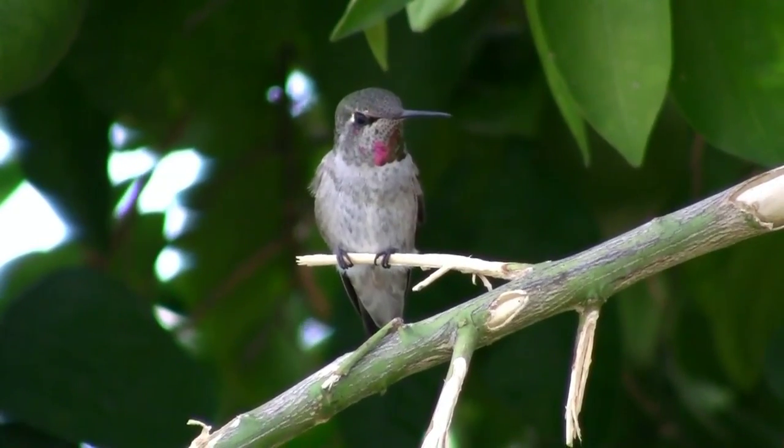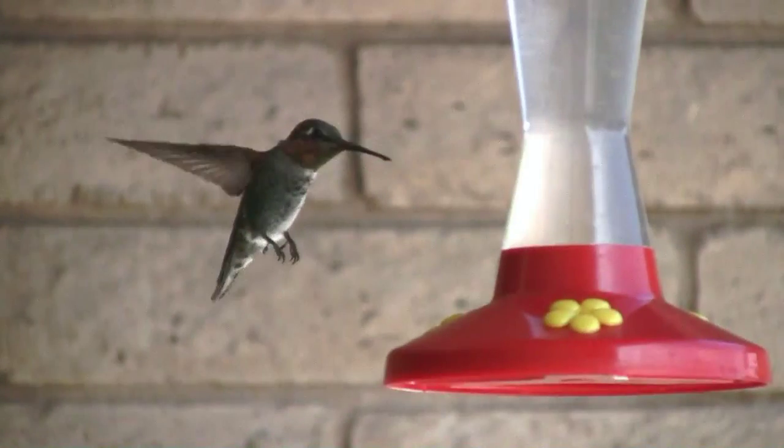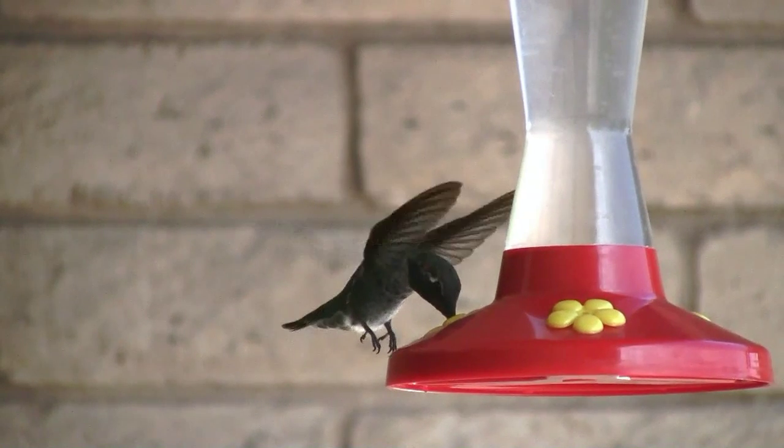Here in the Phoenix area we have a lot of Anna's hummingbirds like the one seen here in my backyard. I keep a feeder on the back patio and you can see this male Anna's hummingbird in slow motion enjoying some sugar water.